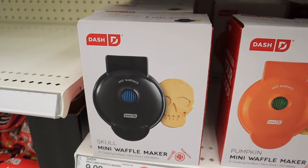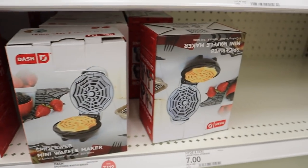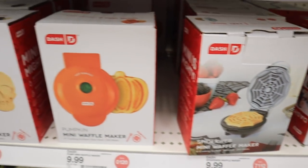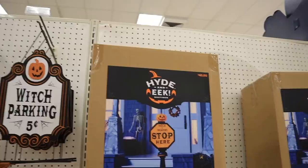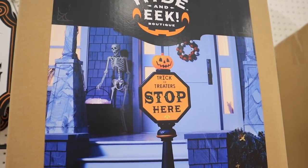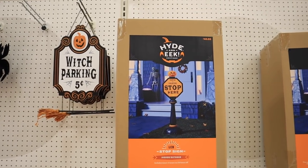They have Dash Waffle Makers in Halloween shapes — a spiderweb one for $10, a pumpkin-shaped one, and a skull-shaped one. These always go very, very fast. I really like this trick-or-treater's stop here sign for $40 — it's so adorable and it does have a timer. I feel like if you take care of it, it would last for years.